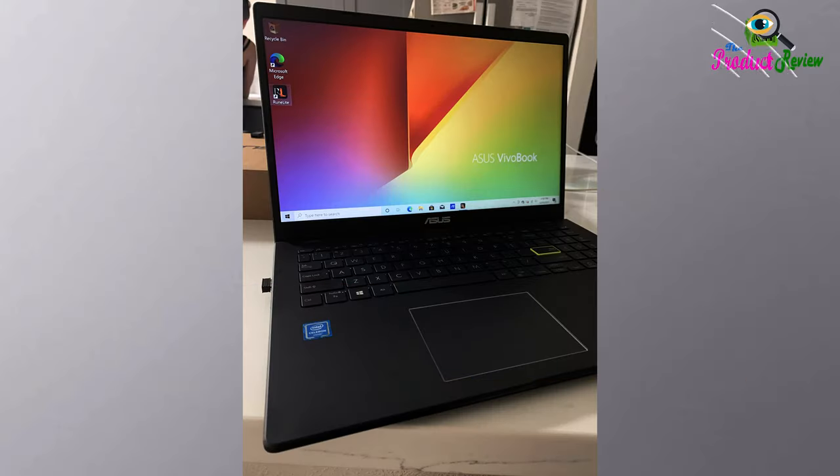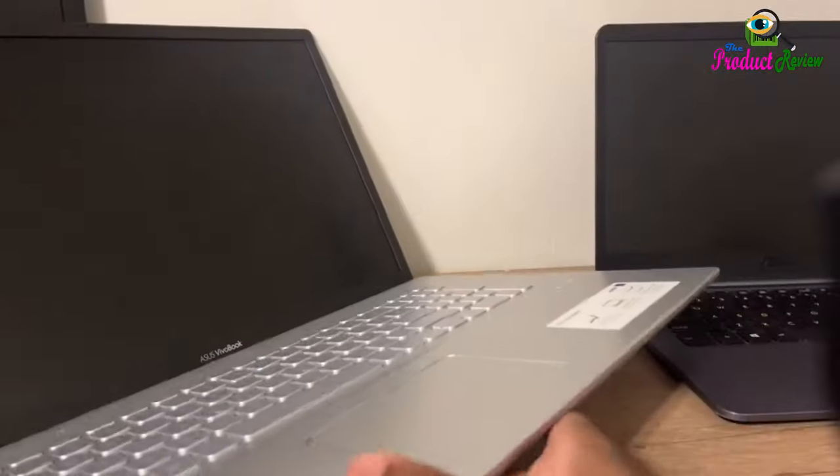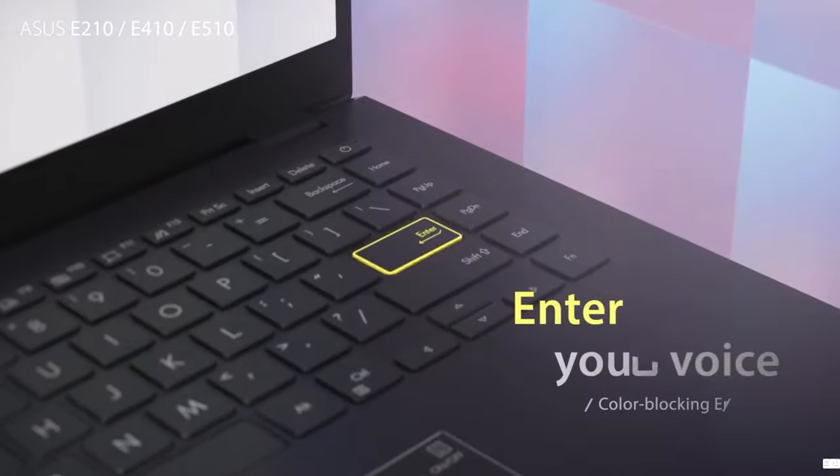Additional features: ErgoSense backlit chiclet keyboard, 720p HD camera with shutter. Thank you for watching — subscribe to the product review channel for more videos.